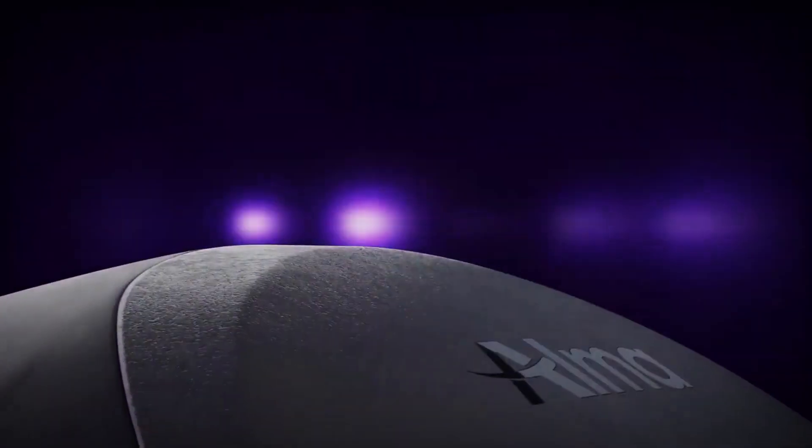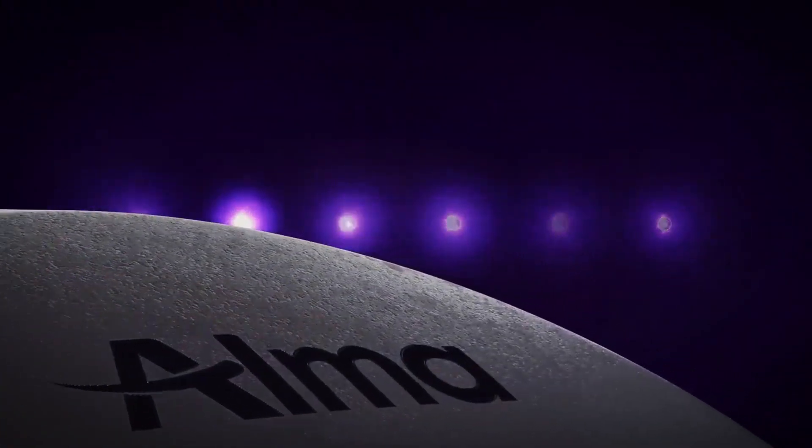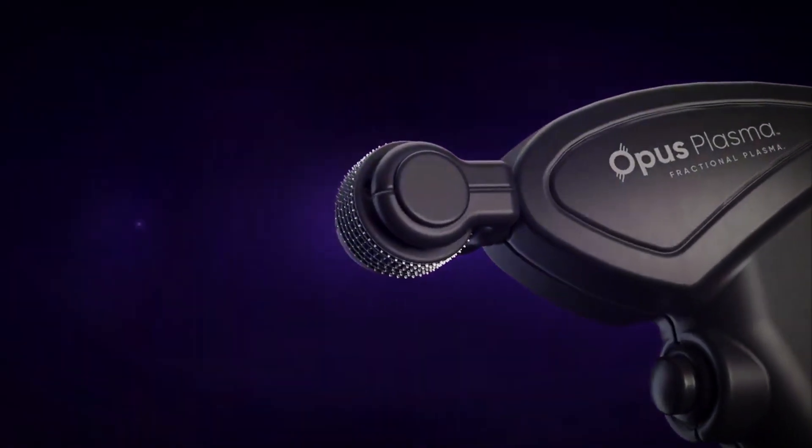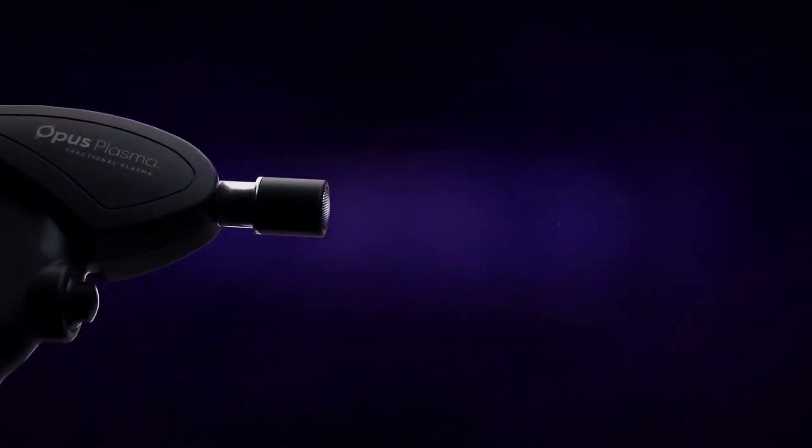Alma launched Opus Plasma in February of 2020. This resurfacing laser does not have as big of a downtime as some of our other lasers. Opus Plasma is the first and only fractionated plasma resurfacing platform on the planet, and this form of energy causes a lot less collateral damage to the skin than other lasers that have been out in the past.